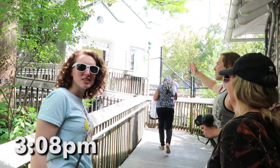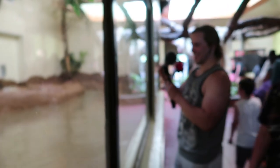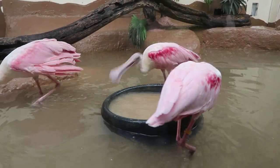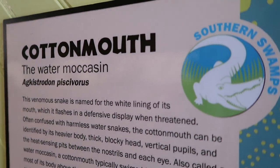We're going Southern Swamp. We've got our first friends without having to go very far here. There's a cottonmouth in here somewhere but I do not see it.